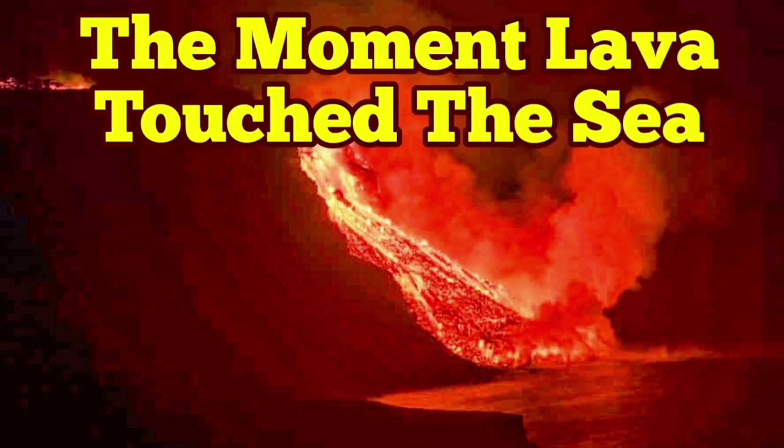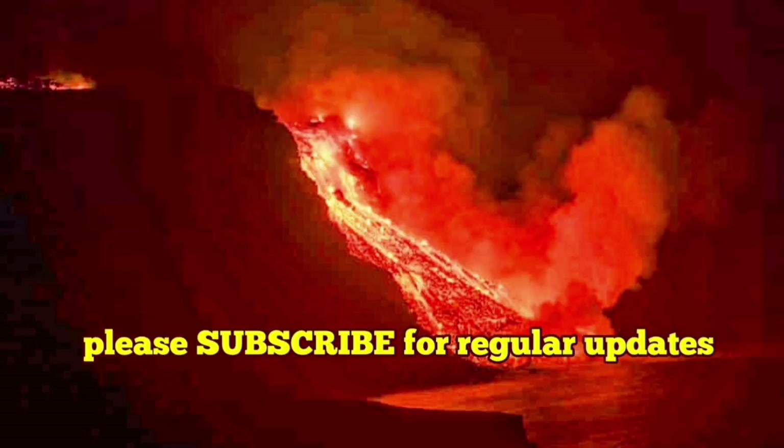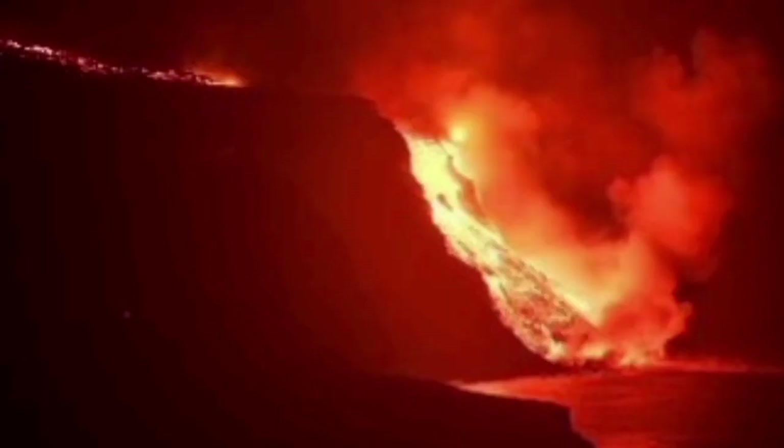This is the moment — the moment lava touched the sea. This is Cumbre Vieja volcano. After almost 6 kilometers of travel, it reached the sea, finally. Finally, we are at the sea, at sea level. This is the Atlantic Ocean.